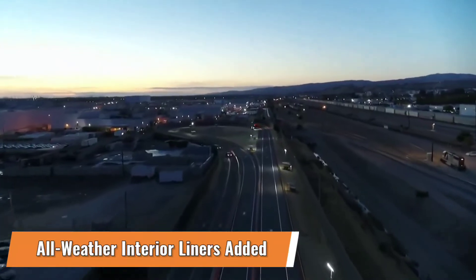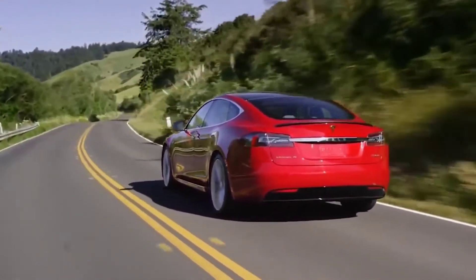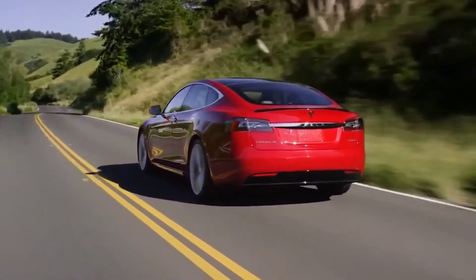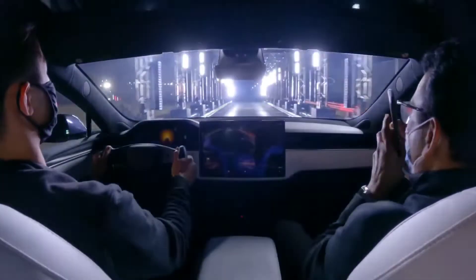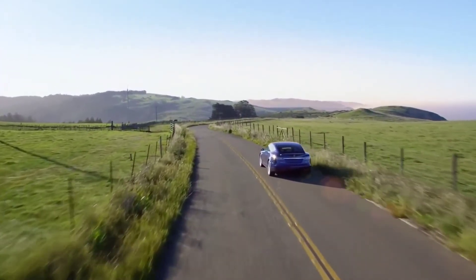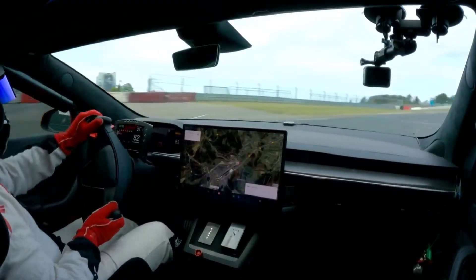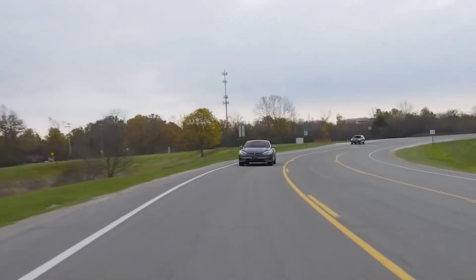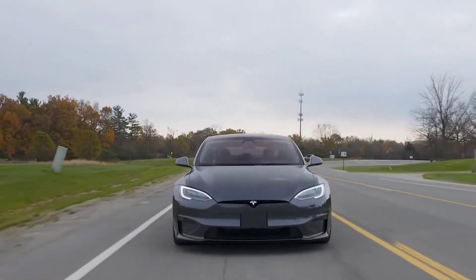Number 1: All-Weather Interior Liners. The all-weather interior liners are one of the most recent additions for Tesla Model S refresh owners. They have been added to the Tesla shop online and are designed specifically for the 2021 Tesla Model S. The set includes three liners — one for each of the front driver and passenger sides, and one that covers the entire rear seat floorboard. The cost is $250 as of the release date.